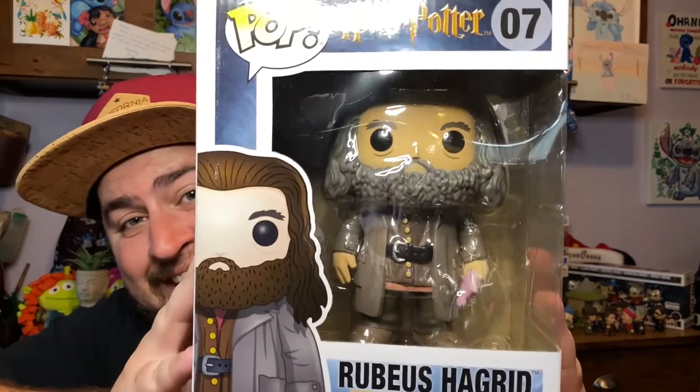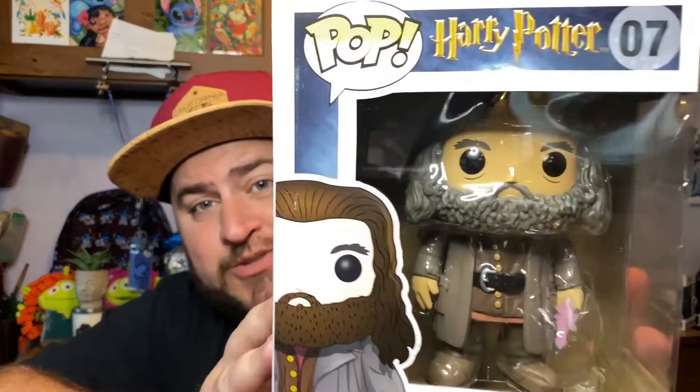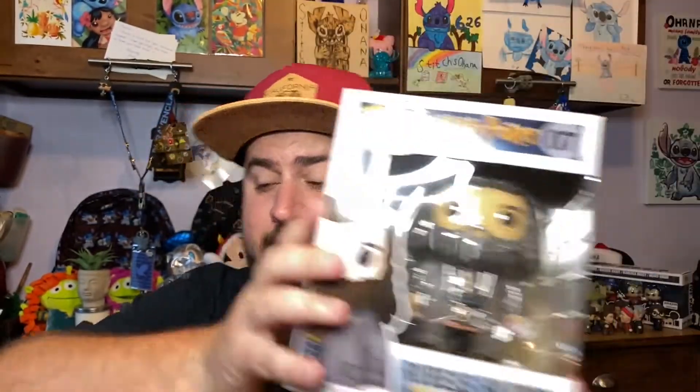The second one — in my last Harry Potter subscription box I got Hagrid's Hut, and now I have the six-inch Rubeus Hagrid! He's got his cute little pink umbrella that has the hidden core of his wand that he lost in his third year. I love Hagrid so much — he's one of my favorite characters, totally underutilized in the movies but big in the books. He's just such a gentle giant, kind-hearted man. I'll be leaving all pops in the box for today's video.